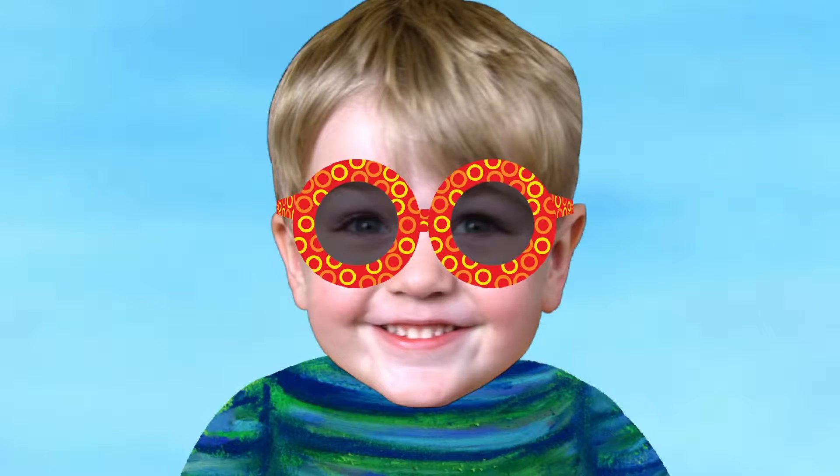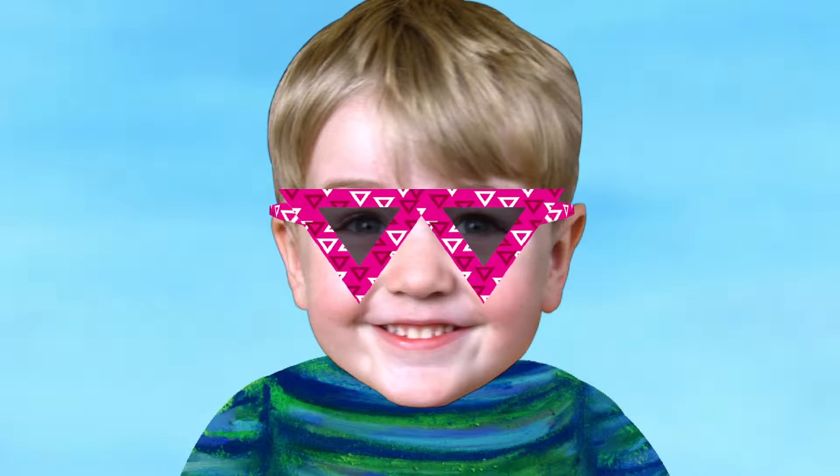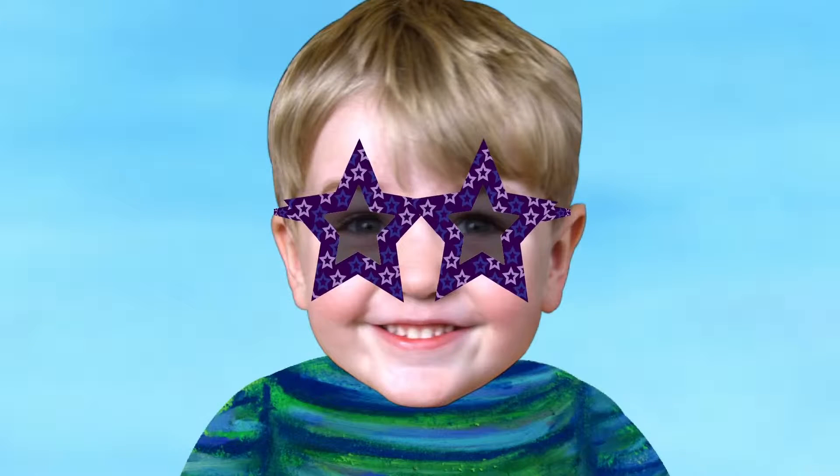Now what shape are they? They are circles. What is the shape of the glasses now? They are triangles. What is the shape of the glasses this time? They are stars.